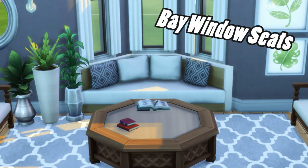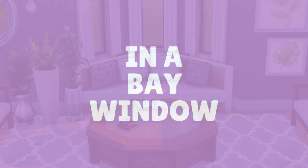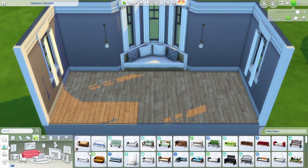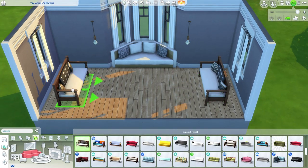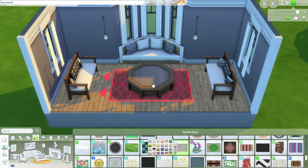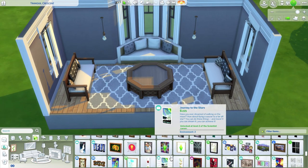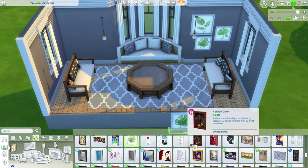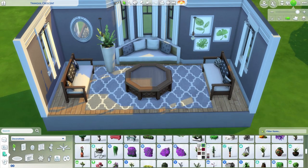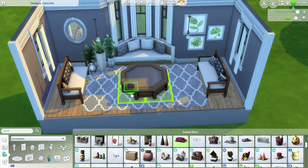First up is the bay window seats. Number one: use it in a bay window. The main way to use a bay window seat is, of course, as a bay window seat. These seats fit snugly into bay windows and give you the bonus of making the exterior of your houses just a little more interesting. You can even play with move objects and add things like flowers or books to the shelves behind the seats.